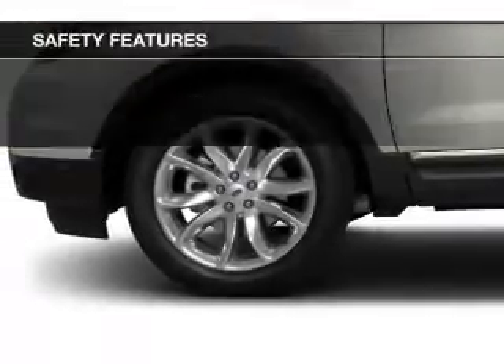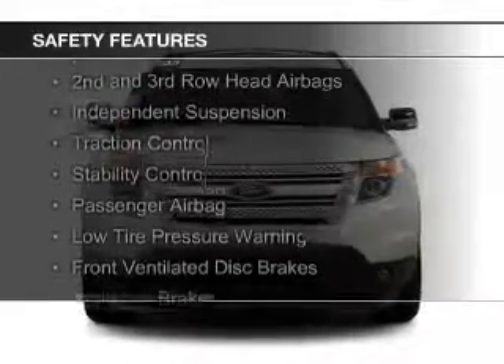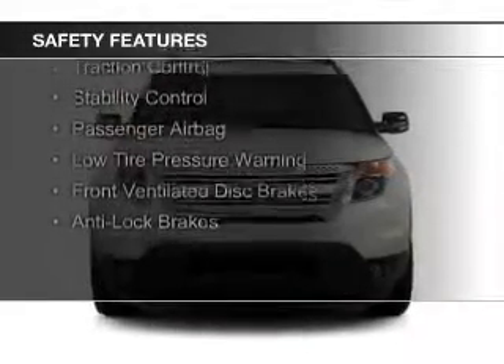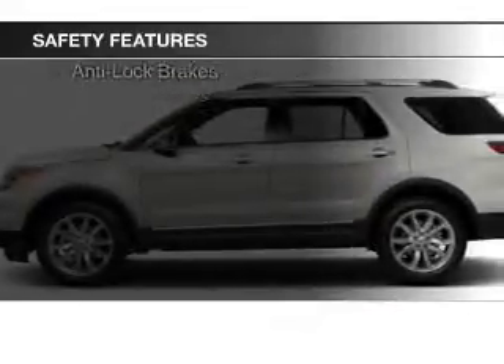Safety was made a priority with these features: curtain head airbags, side airbags, second and third row head airbags, independent suspension, traction control, and stability control.